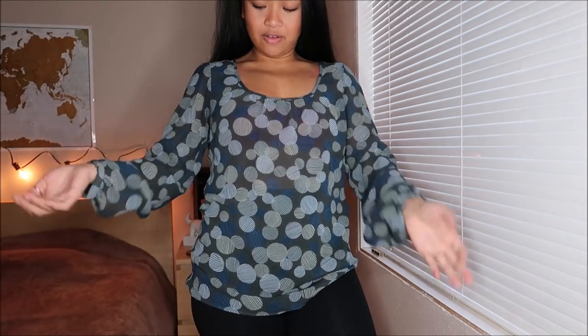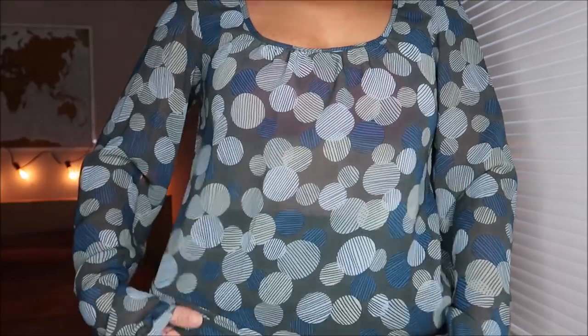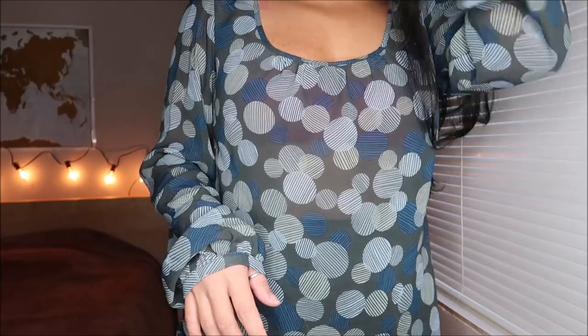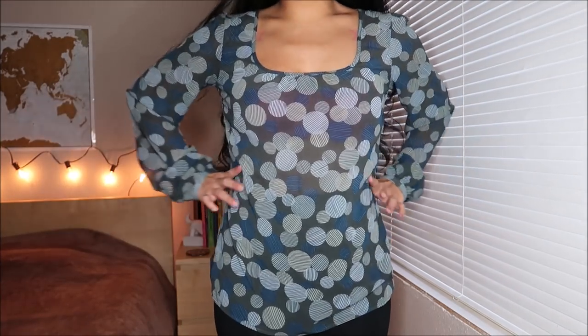This is by Mossimo in a size small. Mossimo is a Target brand. It's a long-sleeve chiffon type of material because it's see-through. The pattern is very great for the office — it's very neutral, but it has a little bit more of a wow, a little bit of a louder pattern. This was actually going for $2.99.